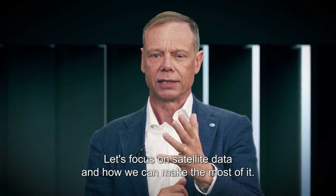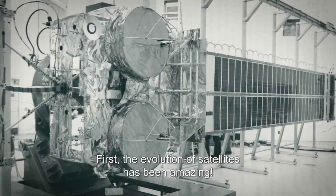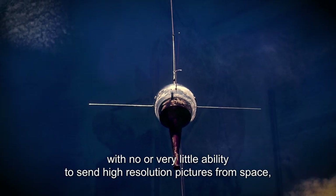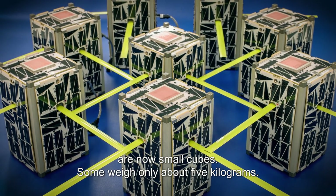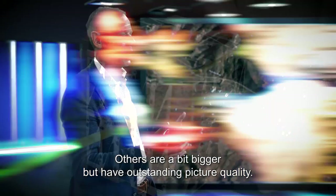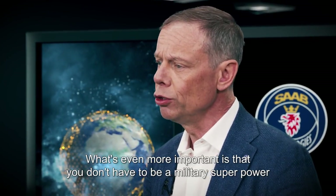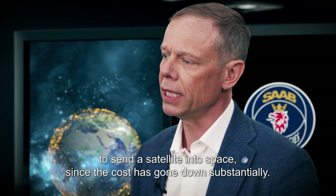Let's focus on satellite data and how we can make the most of it. The evolution of satellites has been amazing. What used to be large and heavy vessels with no or very little ability to send high resolution pictures is now small cubes — some weighing only about five kilograms — but with outstanding picture quality. Even more importantly, you do not have to be a military superpower to send a satellite into space since the cost has gone down substantially.